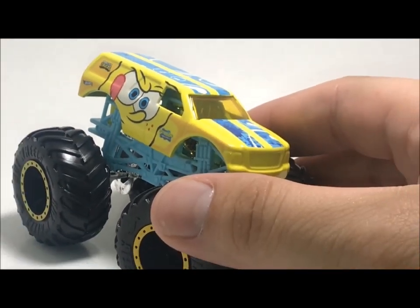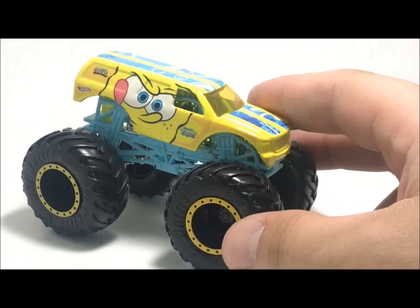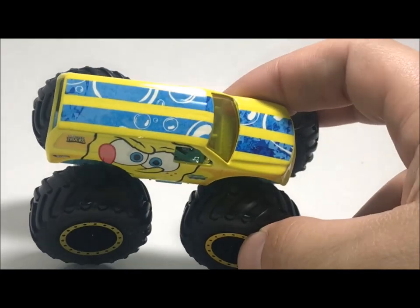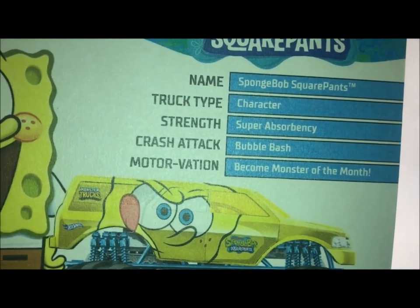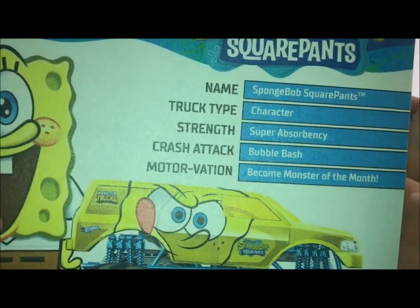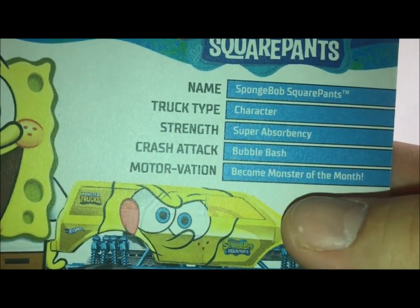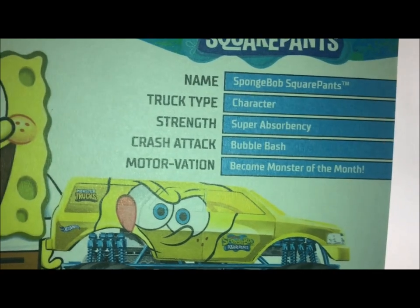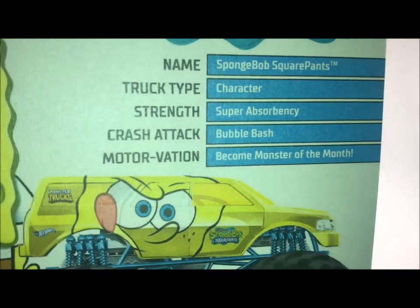This is my first time actually looking at this truck out of the case. Pretty standard SUV casting, also the black chromish rims with a yellow beadlock. So very basic truck. For SpongeBob being the main character of the show, you would figure maybe something a little more artsy. Really nothing much to say about this truck. I like how on the back here it shows the truck has a headlight, but obviously in the actual die-cast form this truck does not have any headlights. On the package back we got SpongeBob, which is obviously a character type, super absorbency, Bubble Bash is the crash attack, and the motivation is to become a monster of the month — which if you watch the show, he always wants to become the employee of the month at the Krusty Krab. I guess that's a pretty cool twist on it.